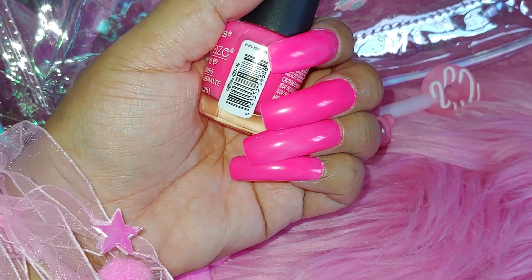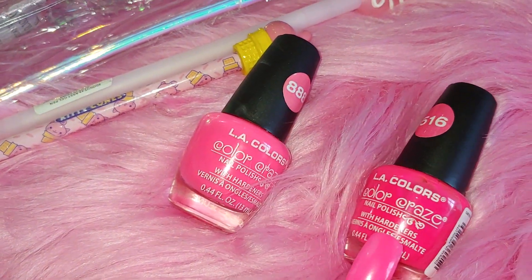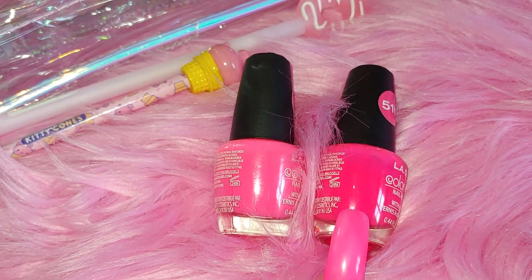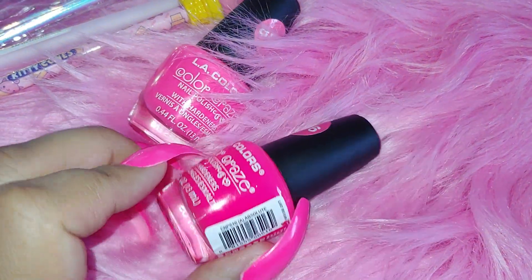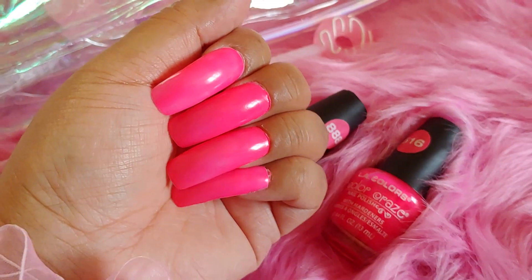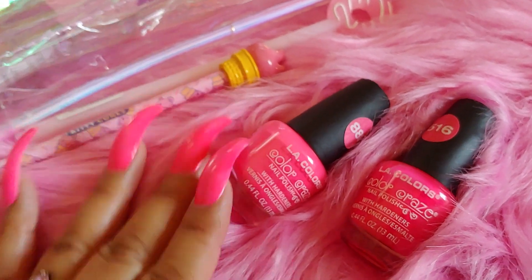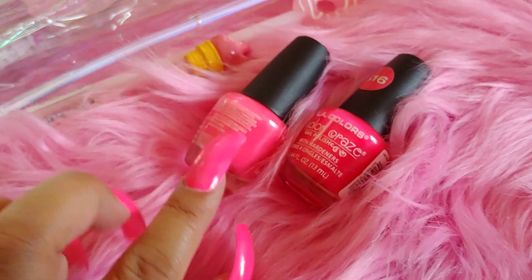If you're interested in the polish I'm wearing today, it's from LA Colors, number 888, called Kiss Me — I got it at Dollar Tree in neon fluorescent color. It's similar to another one I've worn before, number 516 called Absolute, which is one of my favorites from Dollar Tree. The one I'm wearing is a little bit darker — it's like a pink neon coral hot pink color, fluorescent.